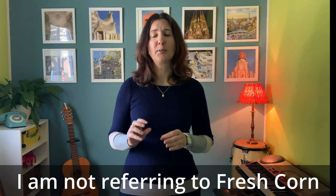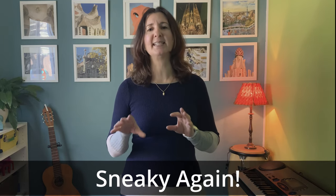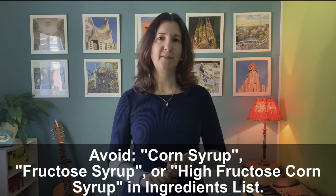Fifth, corn ingredients. You've probably heard of high fructose corn syrup — I avoid this ingredient all the time. After heavy lobbying by the corn refiners association, manufacturers can label high fructose corn syrup simply as corn syrup or fructose syrup. A manufacturer may even claim 'no high fructose corn syrup' on the box — but really they're just hiding it under another label. The only way to truly know if you're eating high fructose corn syrup is to go into the ingredients list and avoid anything that says corn syrup, fructose syrup, or high fructose corn syrup.